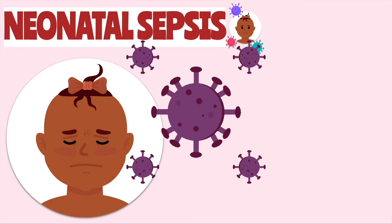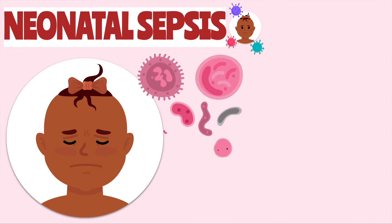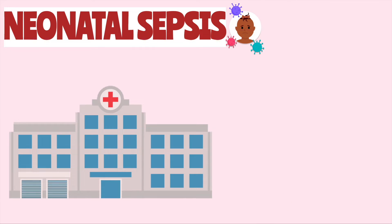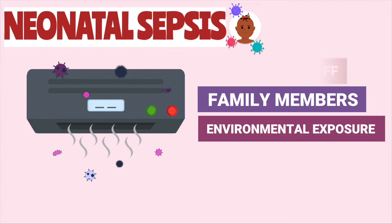Then there is late onset. These are infections that are acquired at least 72 hours after birth. Late onset infections are transferred to the newborn mostly through health care staff, family members, caregivers, or through environmental exposure.